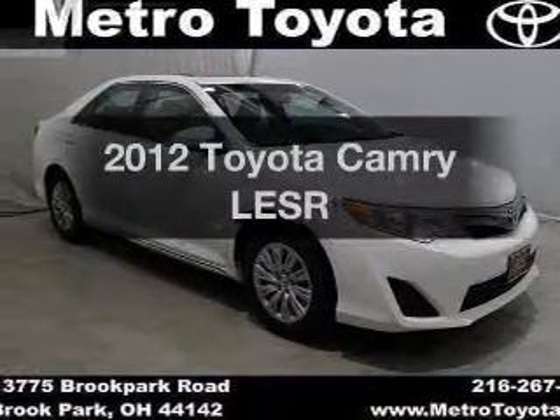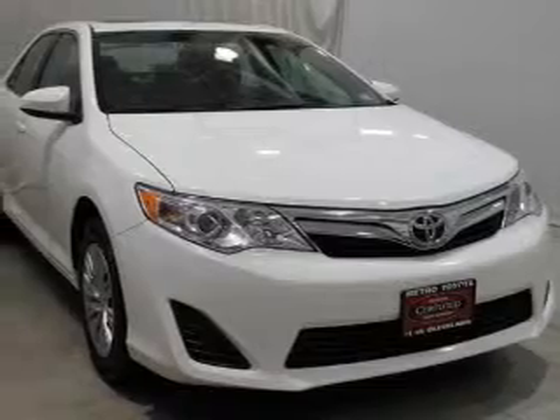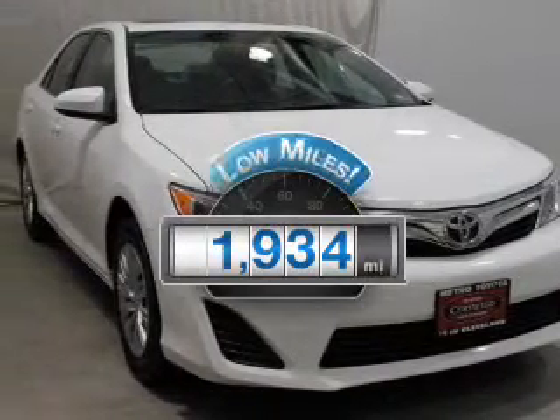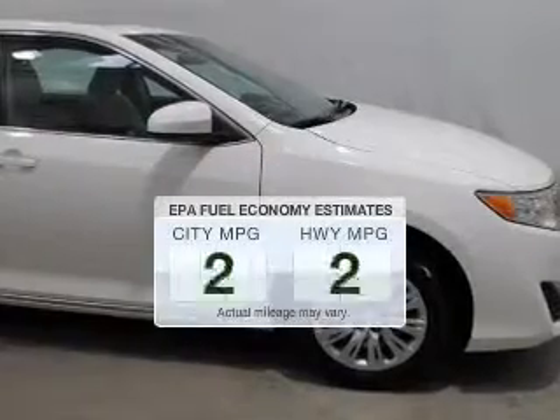Presenting the 2012 Toyota Camry. If you're looking for an automobile with great attributes, look no further. With low miles, this automobile will take you far and get you where you want to go.